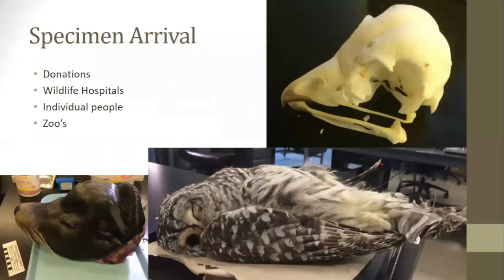Specimens arrive at museums in a few different ways. In the past, the majority were hunted and killed by scientists to add to collections, but that practice ended quite a while ago when scientists realized how much harm it was causing — in some cases leading to the extinction of those species. Now the majority of specimens come from donations of naturally deceased specimens. Natural history museums work with the public, animal hospitals, fish and wildlife, zoos, and other organizations that deal with animals to obtain specimens.